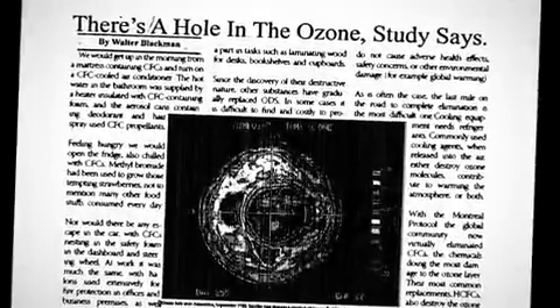In retrospect, that was a really good thing to call it, because an ozone hole must be bad. Almost automatically, it meant that people wanted something done about it. The hole had to be filled in.